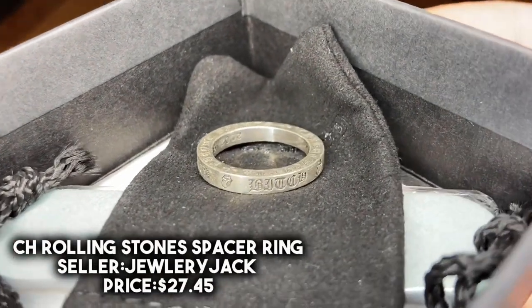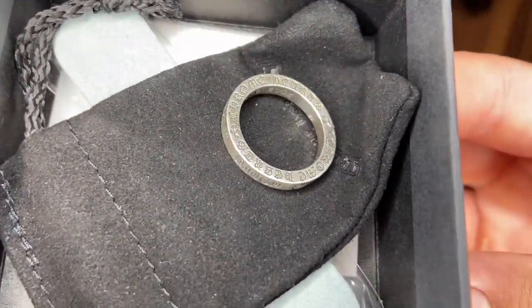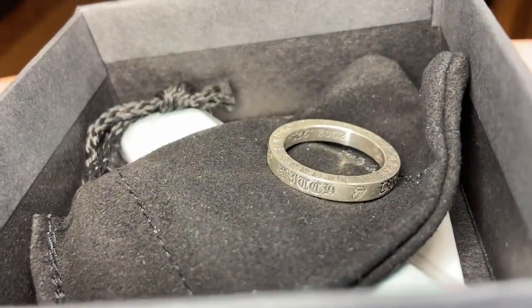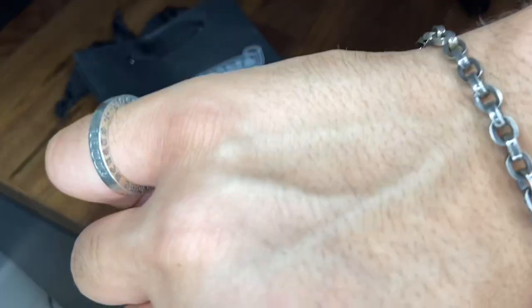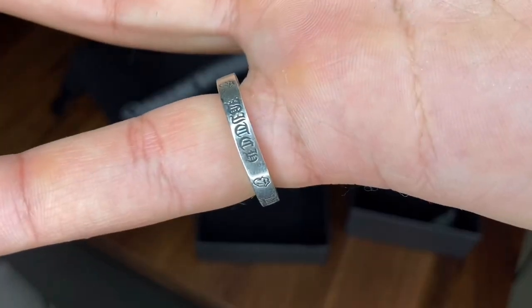For the last item in the haul we got this Chrome Hearts Rolling Stones ring, also from the same seller — this ran me about $27. You can see it has all the little details, and it comes with the pouch and the polishing tool. On the inside it also has that same 925 sterling silver branding with the year it was made. Here's a closer look at the ring on, and here's a look at how the pants and the hoodies look.